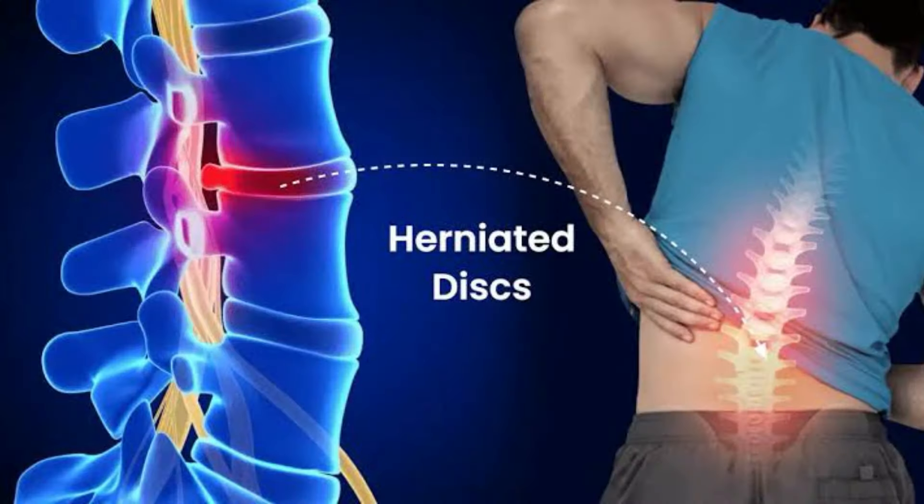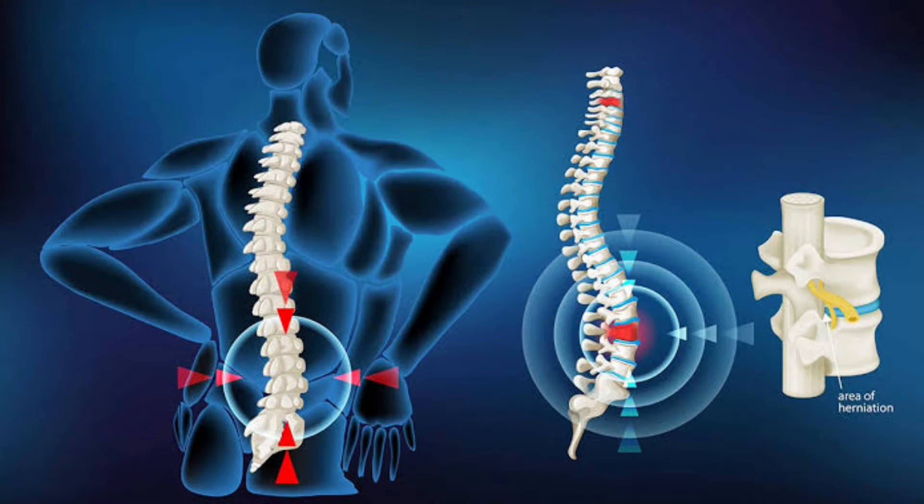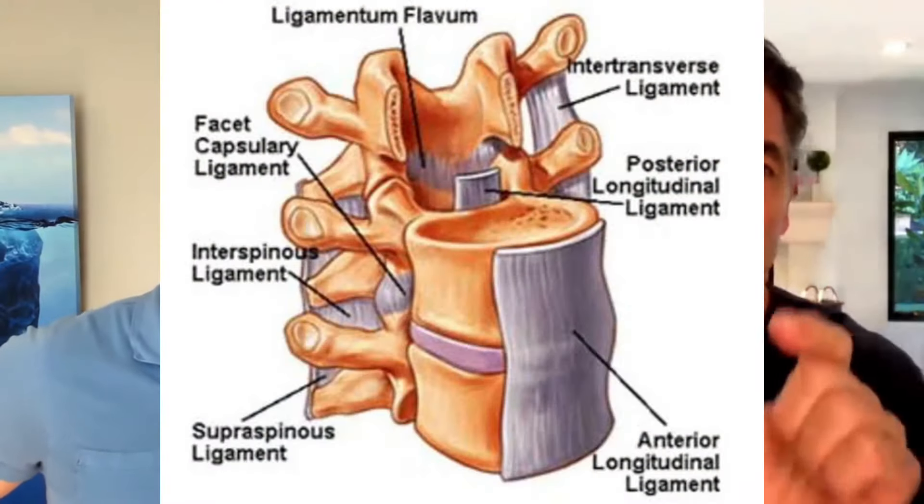What about disc herniations into the spinal canal? Most disc herniations are going to be more IVF, just based on the anterior to posterior nature of that, where the spinal canal is more anterior. We have the posterior longitudinal ligament — a thick piece of leather that goes all the way down our spine — and that prevents direct posterior disc herniation.